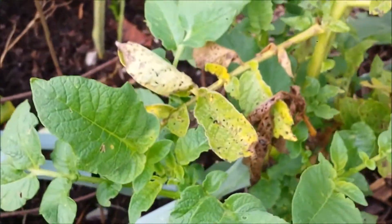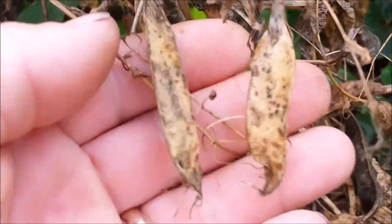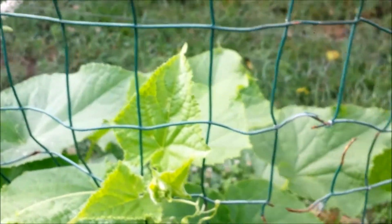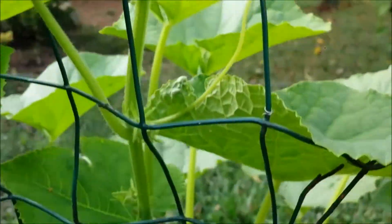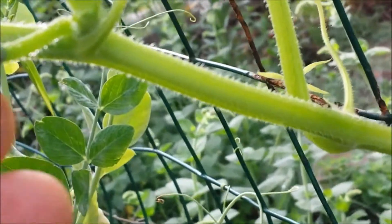I have some potatoes thrown in here — they are not doing real great either. My snow peas are done here, so I am going to have to collect the seeds out of there. But I also planted some pole beans that are starting to take off. I should have some green beans before too long. And here are some cucumbers that are doing well, going up a little fence that I have here for them. There is a cucumber on the vine.